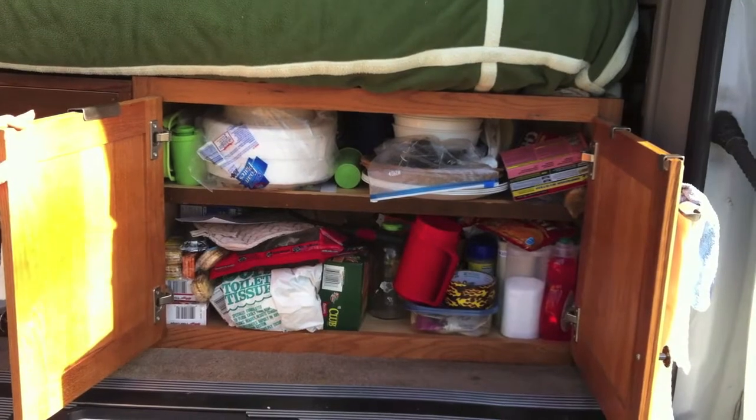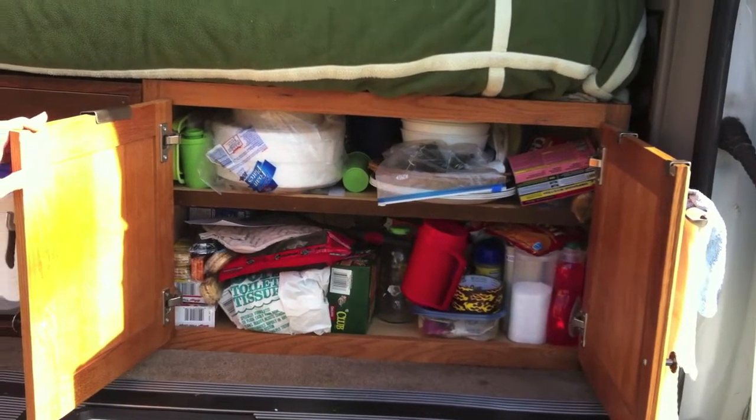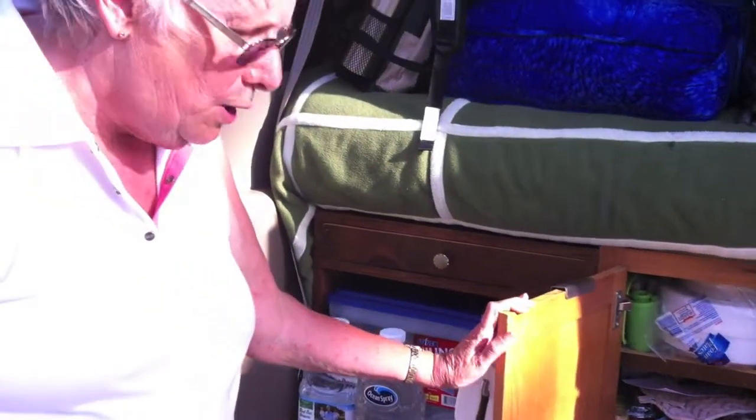Right now we don't have a lot of food in there because we just got back from a cruise and on our way to another one, and we just didn't want to keep a lot of food in here.